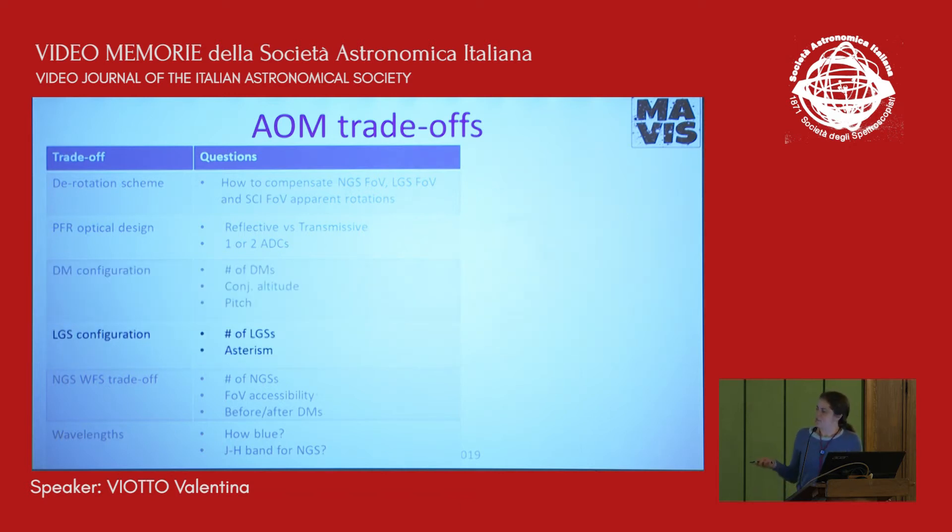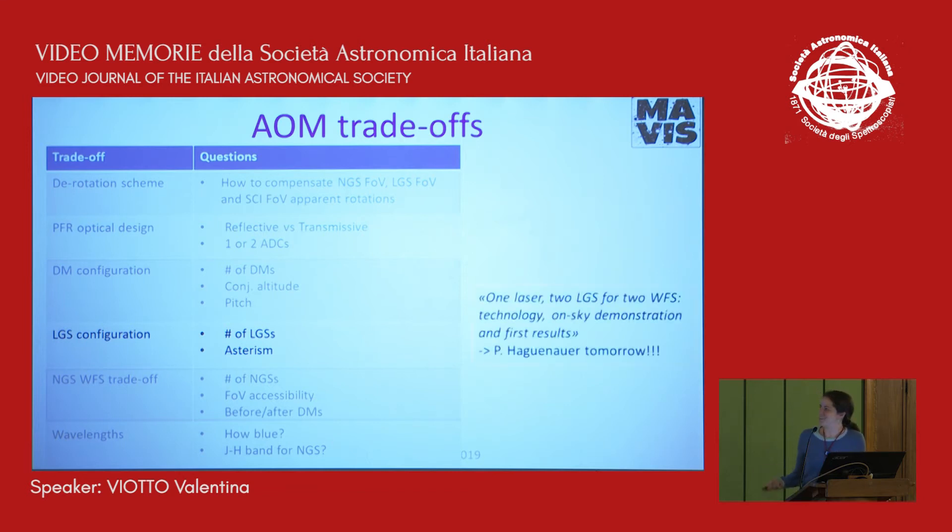Concerning the LGS configuration, the trade-off covers the number of laser guide stars needed to achieve the desired performance, and the asterism. This may seem strange as a trade-off since we know the AOF provides four laser guide stars as a starting point, but there are ideas to overcome this limitation. There will also be a talk by Pierre tomorrow about the possibility to split the light coming from the laser launchers using an optical device, which has already been demonstrated and tested on sky.